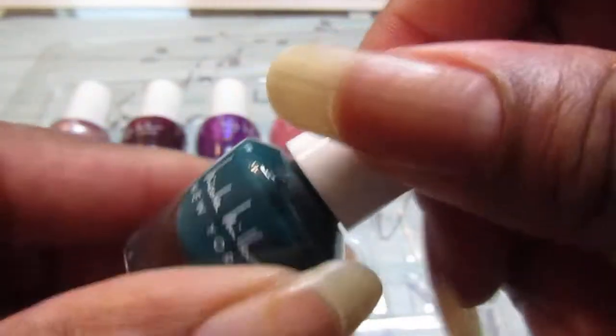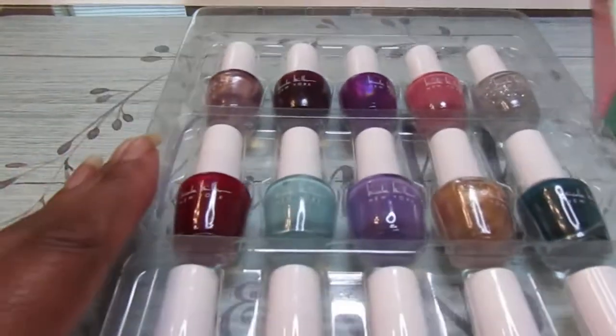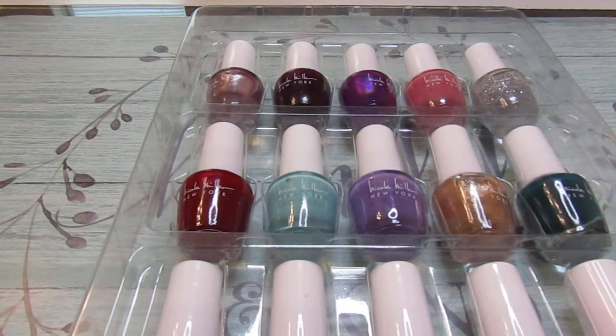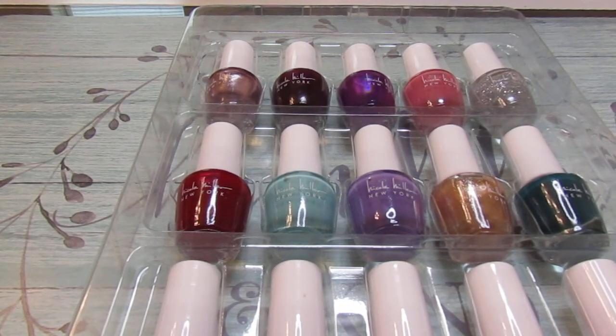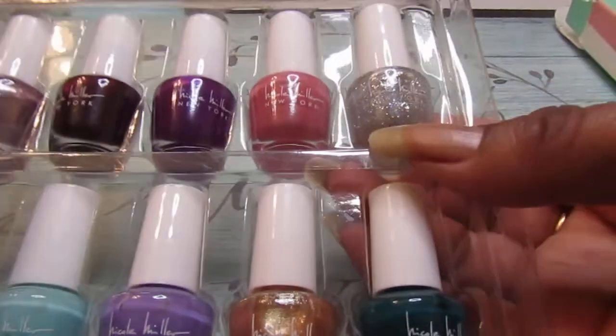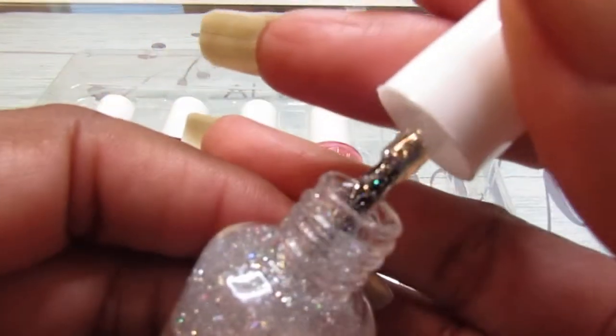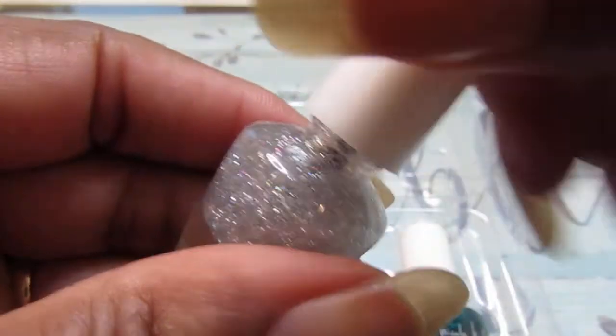So pretty — to me it doesn't show how small the little polishes are on the bag. The 15-color nail collection by Nicole Miller. So you get 14 nail polishes plus one silver glitter up here. These are nice to throw in your handbag.